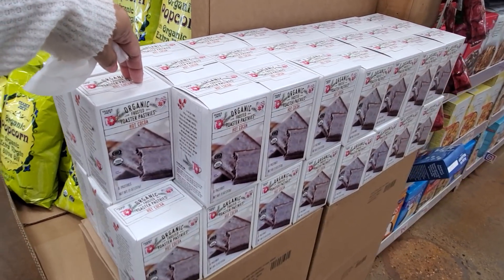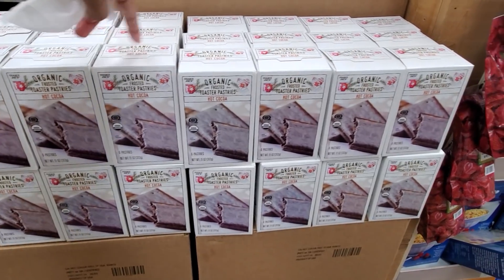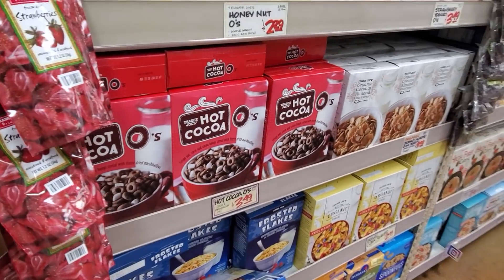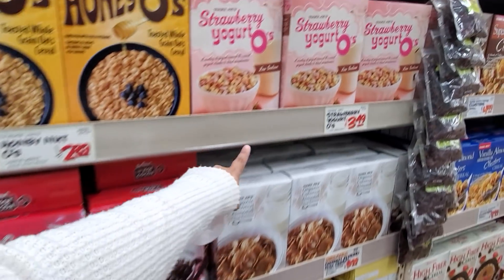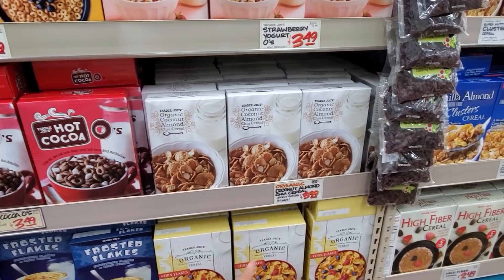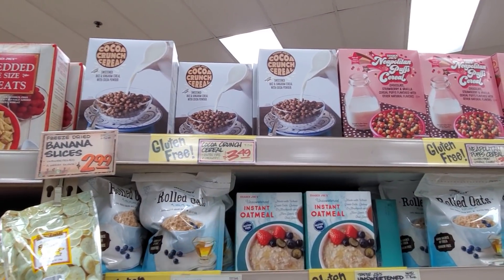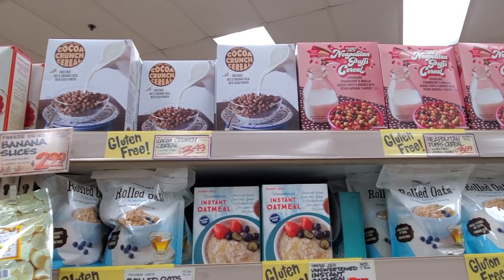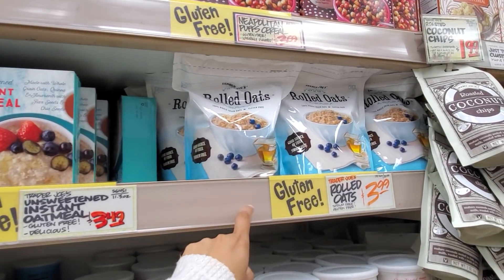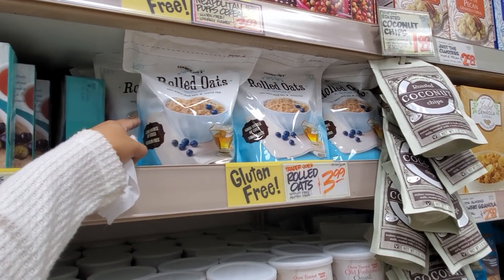Organic air popcorn is $1.99, and they have organic extra virgin olive oil at the same price — $1.99. Over here they have their pop-tart style hot cocoa for only 99 cents, and it's organic. They still have hot cocoa cereal and strawberry for $3.50. Organic coconut almond chia cereal has a cocoa crunch on top and it's gluten-free.